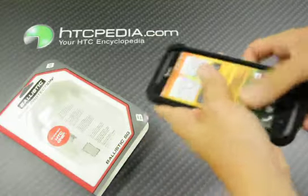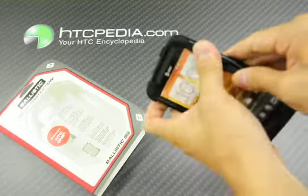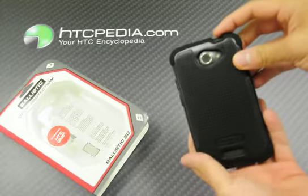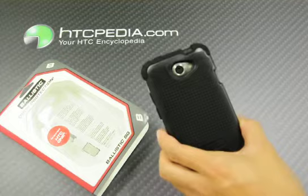Now, it fits directly onto your phone like so. It's a very nice case. It fits for both the international and U.S. versions of the 1X.